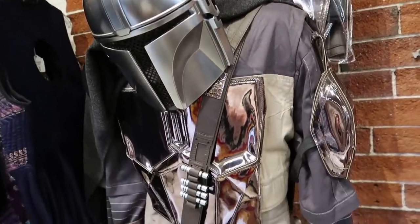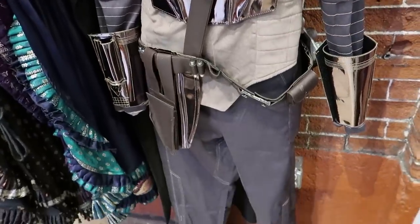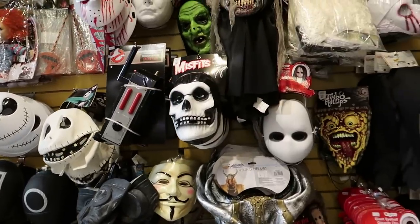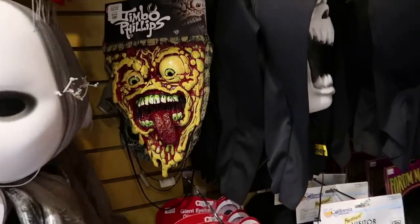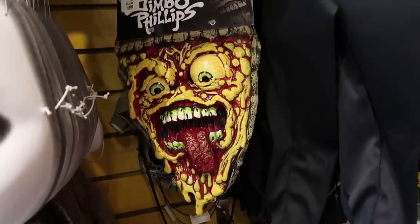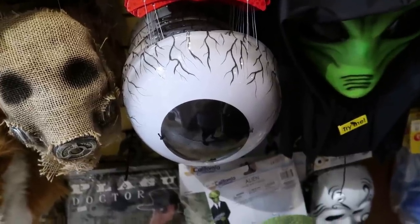Here you can dress as Mando — and look at the shiny armor here! There's all kinds of fun masks here — I really like this Misfits mask, that's really cool! And you can be a manic slice of pizza here — Jimbo Phillips! I don't know who Jimbo Phillips is but that's really cool! You could also be just a giant eyeball!